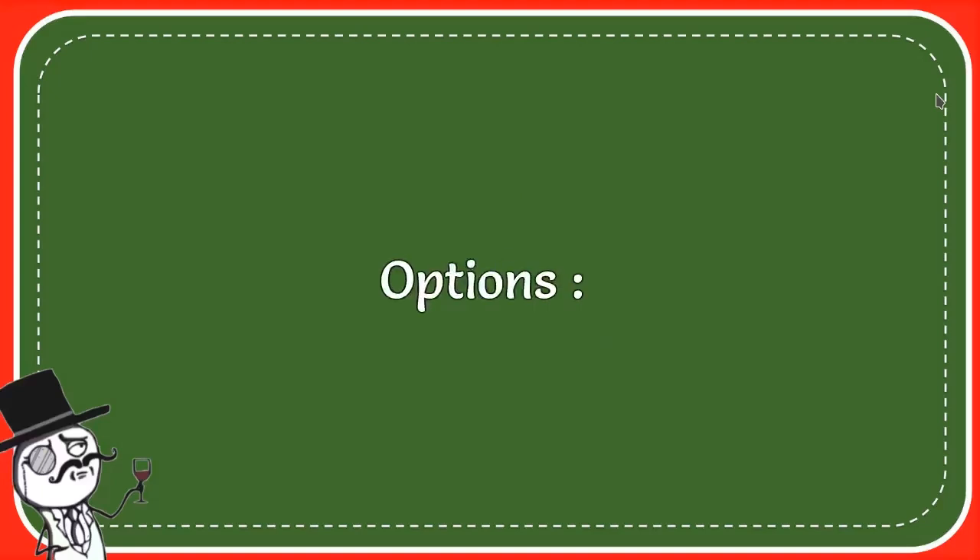And here is the list of the options: Spine. Foot. Skull. Chest. And the answer for the question is spine.